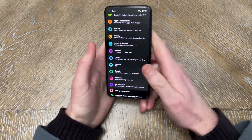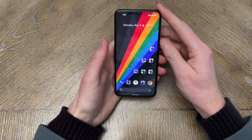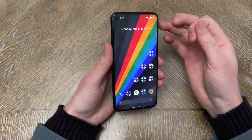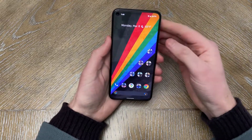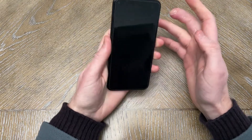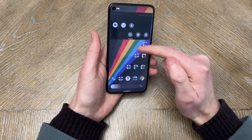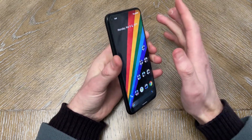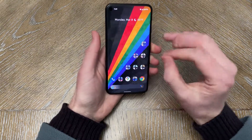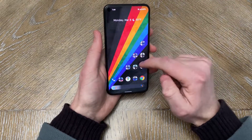Slight caveat: I have had one hard reboot. It's only happened once, and considering the amount of time I've spent using this device since I flashed it, I would say that's very minor and acceptable. I was trying to turn on the screen and unlock the phone with my fingerprint, and then the screen went black. But other than that, it's been good.